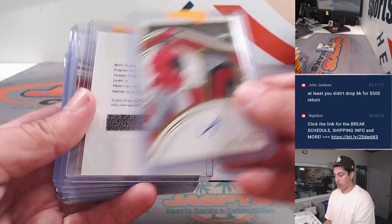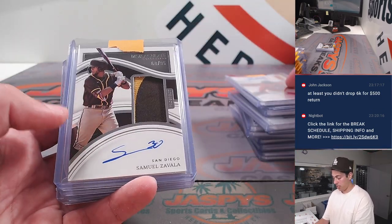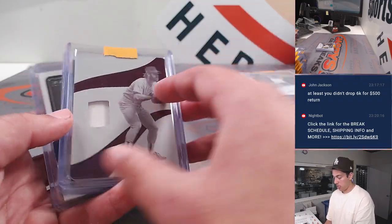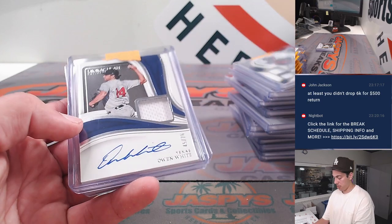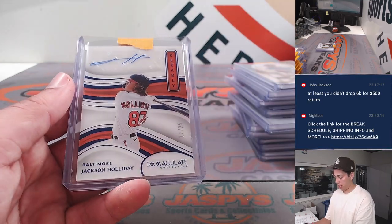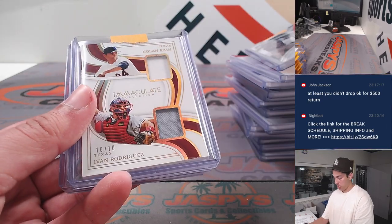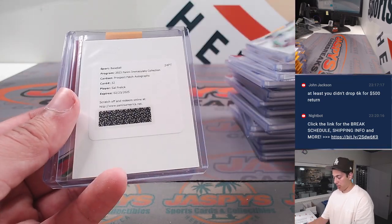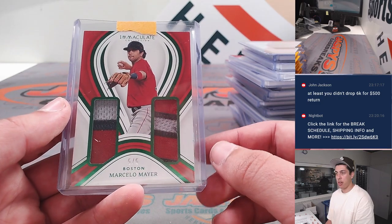Keep it going. Harry Ford redemption. Masataka Yoshida. Sam Zavala. Wade Boggs printing plate one of one. Harry Ford. Owen White. Jackson Holiday to 25 autograph. Another Zavala. Pudge, Nolan Ryan dual patch. Sal Fralick Prospect Patch Auto. And a Marcelo Mayer 505.